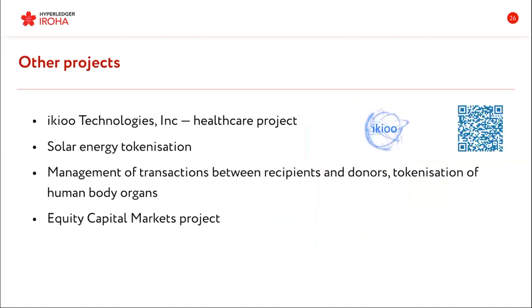There are other projects from the community: ECO, a healthcare project; people that told us they are making a solar energy tokenization project; management of transactions between recipients and donors, also a healthcare project; and equity capital markets projects. There are many, many use cases for Eroha — you just name it.